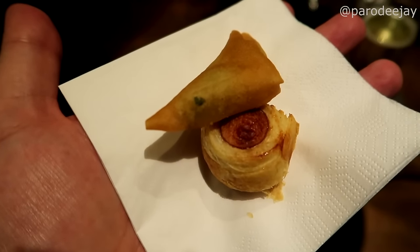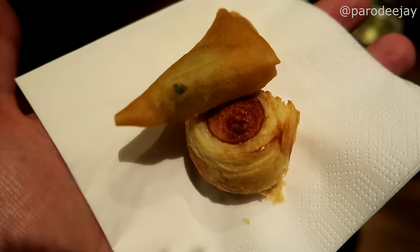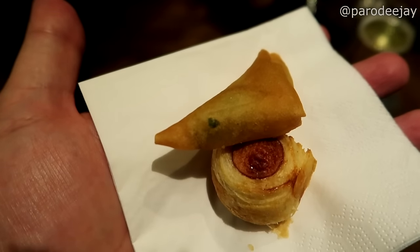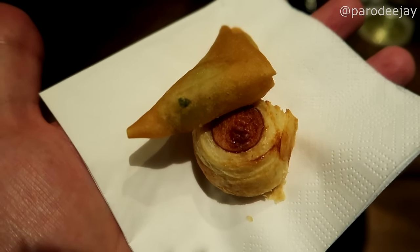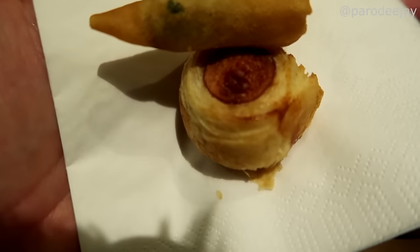They have come around with snacks. They had what they were calling sausage, which of course is pig in a blanket. Veggie samosas too. I passed on the spring rolls because we have dinner coming up right after this, but I couldn't pass up that pig in a blanket.